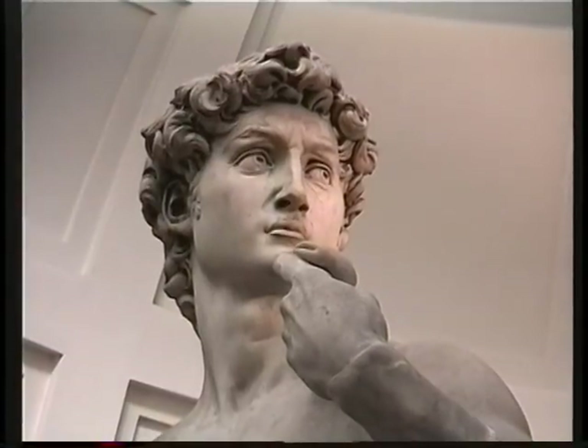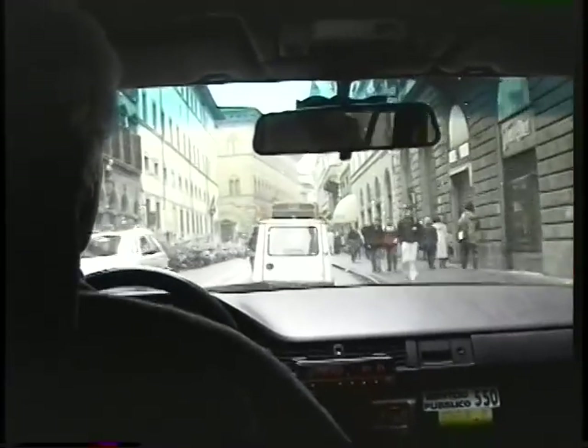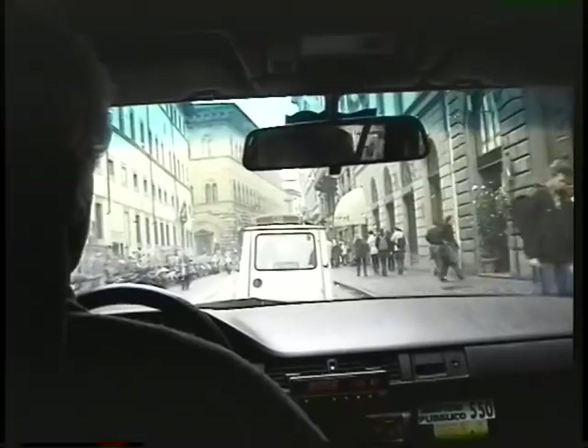We'll regroup here at 5:30 today — 5:30 in the lobby — and we'll go see the statue of David. You really don't want to miss that because it's a beautiful and easy thing to see. We'll take taxis to the Palazzo Pitti instead of walking; it's just over a mile so we'll ride over in taxis.